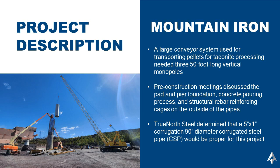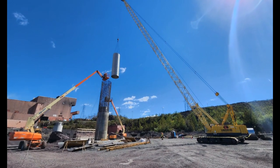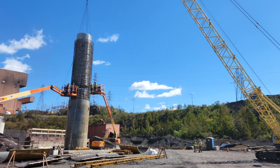In the end, three 50-foot-long vertical monopoles were needed to be constructed. TrueNorth Steel worked with the customer through various pre-construction meetings and discussed the pad and pier foundation, the concrete pouring process, and the structural rebar reinforcing cages on the outsides of the pipes.